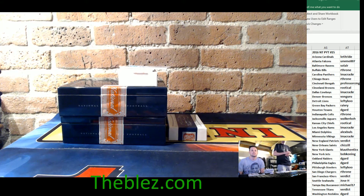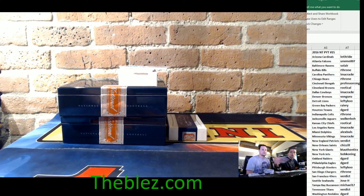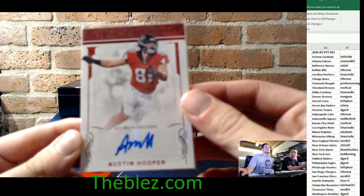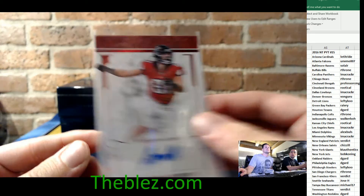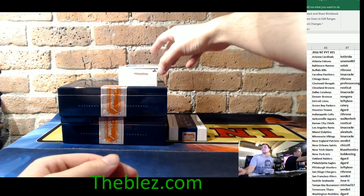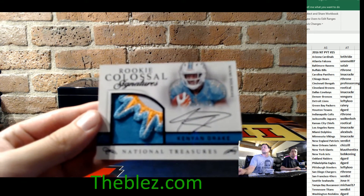What's up, everyone? This is PYT15, part two. The computer just froze. The last card you saw was an Austin Hooper, numbered to 81, autograph for the Falcons. And then we have a rookie Colossal numbered to 25, Kenyon Drake for the Dolphins.